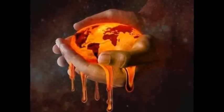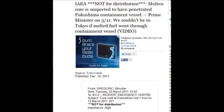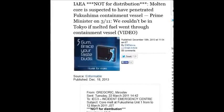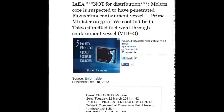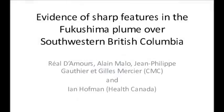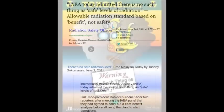On December 18th, the IAEA had a leaked document marked 'not for distribution' postulating that molten core is suspected to have penetrated the Fukushima containment vessel — but never bothered telling the public. And on June 2nd, the IAEA admitted there is no such thing as a safe level of radiation.